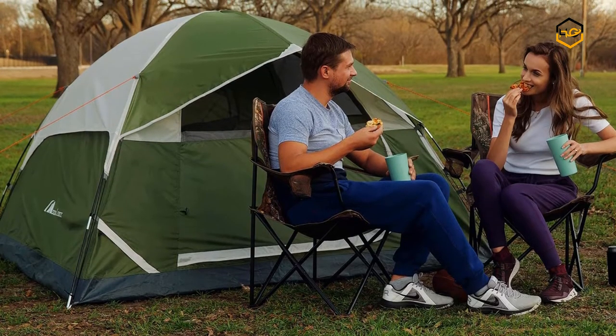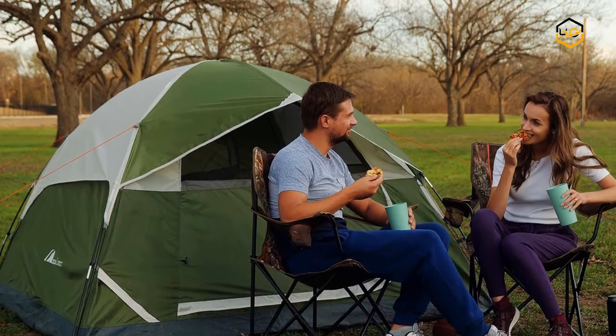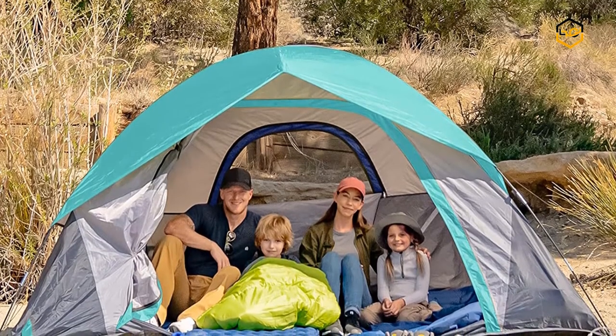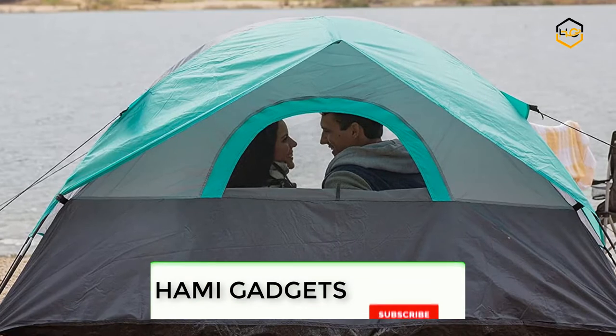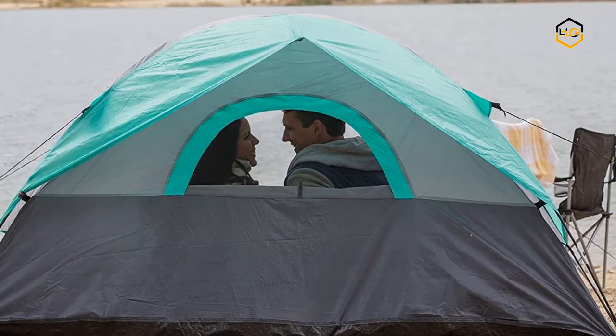Hey guys, in today's video we will be checking out some of the best camping tents for 4 persons available in the market. We have combined them according to their quality, capacity, price, user satisfaction, and ease of use. You can find out more info about them in the description box below. Make sure to subscribe to our channel and hit the bell icon to be the first to know about any new videos.